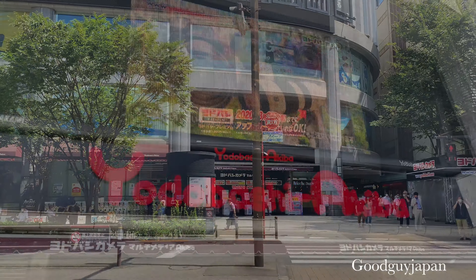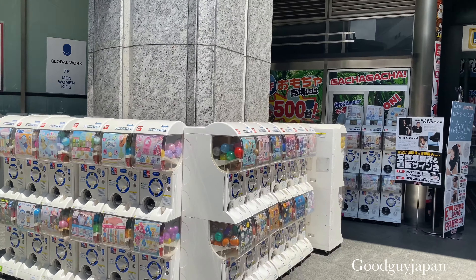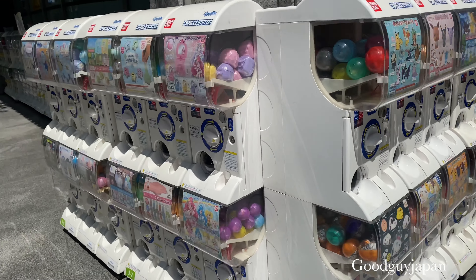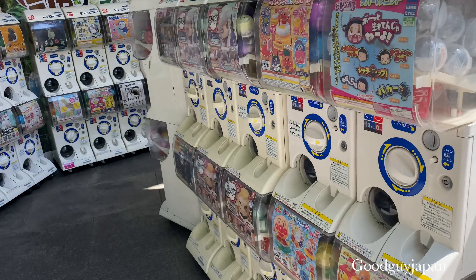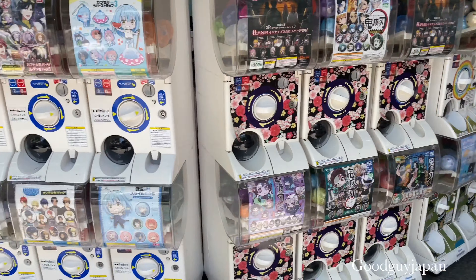Let's go together. These are some of the machines that are outside of this building. But on the 7th floor, I think that's where it can be — where there is more variety of capsules. Let's go find which machines sell these exclusive toys.